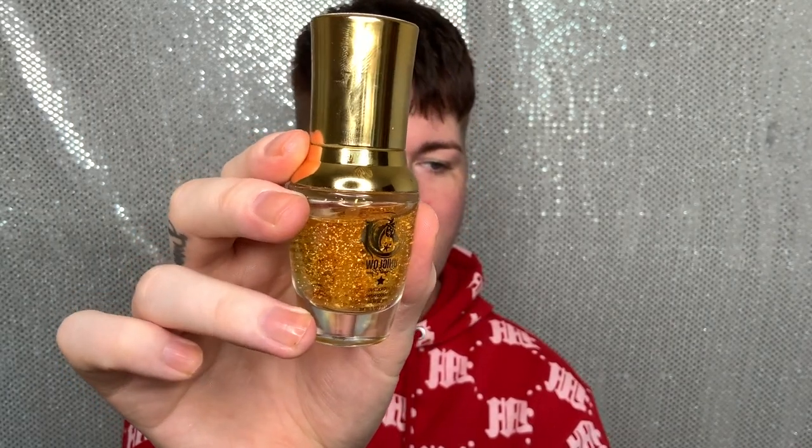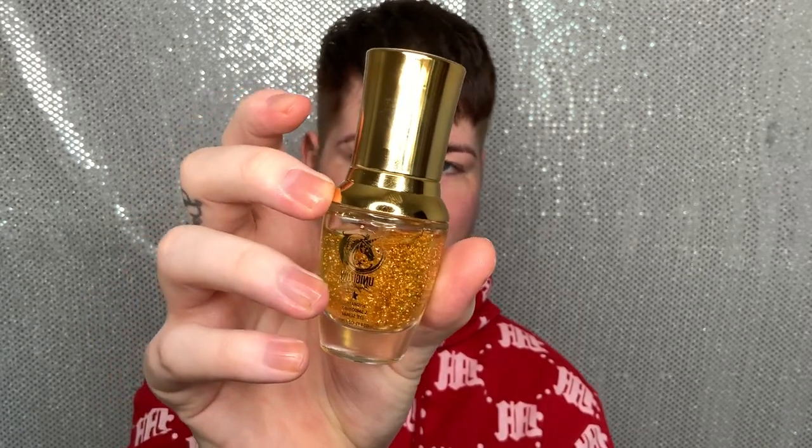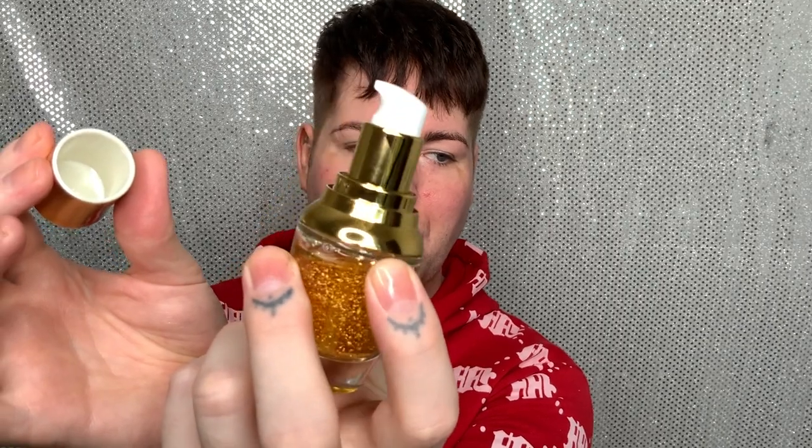Are you ready for the packaging? Because it's sick. This is the UniGlow Bright Eyes serum — as soon as I saw this I was like, oh my god, that is amazing and beautiful. It comes with a pump! You get 20 millilitres in this one. One pump is too much, so I'd go in with half a pump — that will be more than enough because this spreads really beautifully.